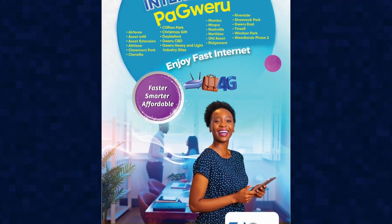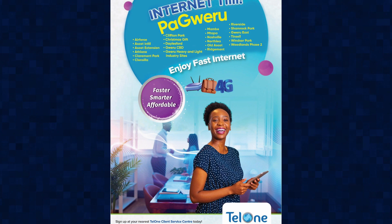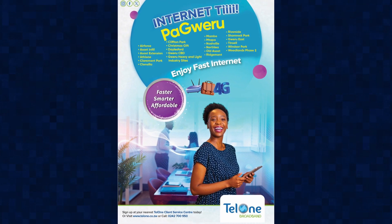The launch of Starlink ushers in a very interesting time for internet service provision in the country. When you look at companies like Econet, they've already launched their Smart Biz, and Telone are also launching their Blaze LTE. You can already see that they've geared up for competition.